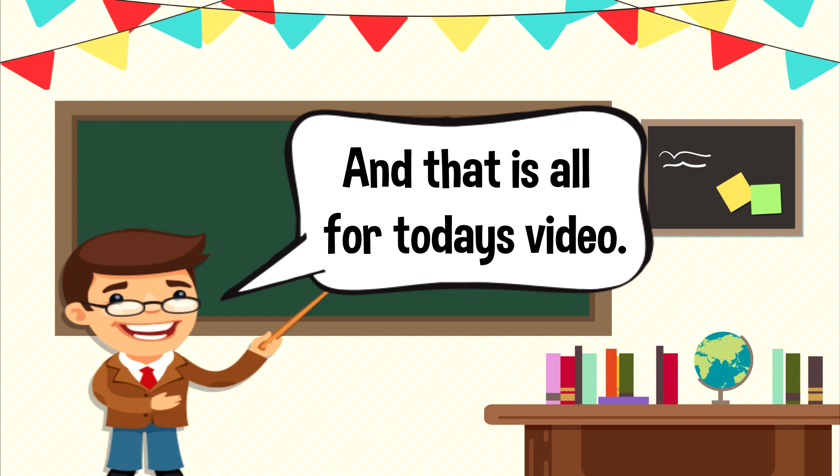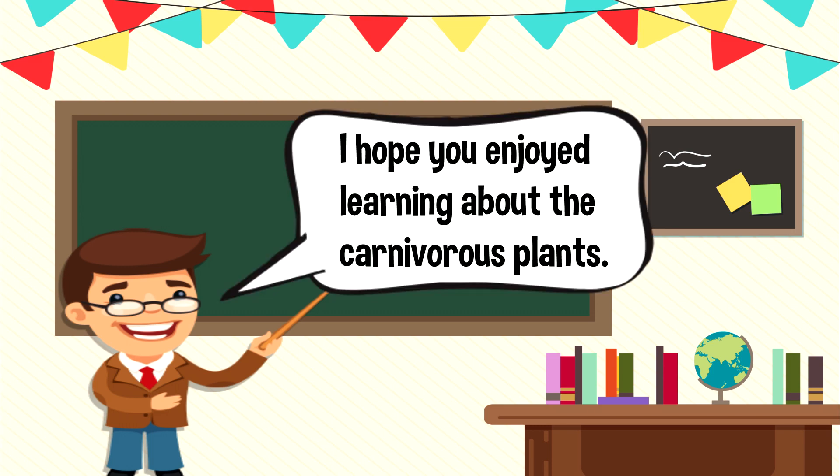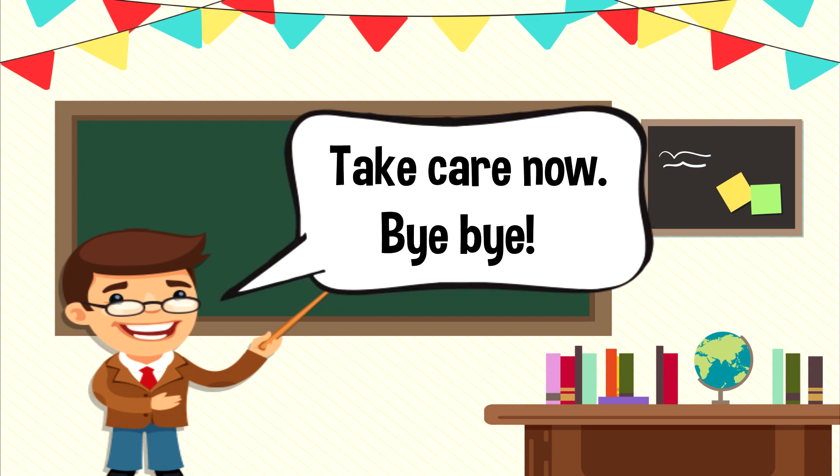And that is all for today's video. I hope you enjoyed learning about carnivorous plants today. Take care now, bye-bye!